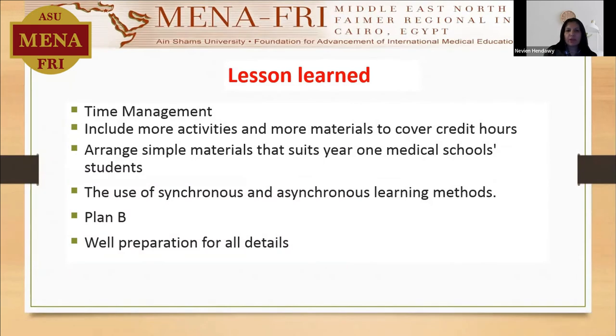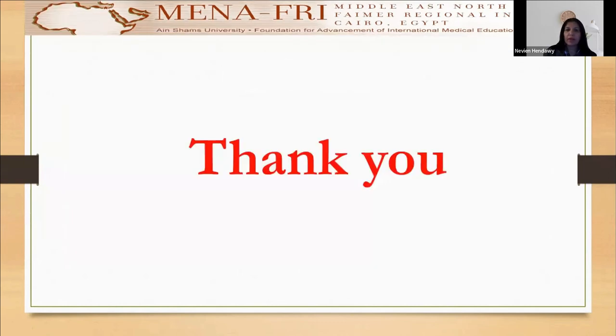The lessons learned include time management, including more activities and more materials to cover the credit hours for the elective course, because it was presented for 14 credit hours. Arrange simple materials that suit year one medical school students, because these students will be available for the elective course in October. The use of synchronous and asynchronous learning methods — I'm having Plan B or C for any change, and well preparation for all the details. Thank you so much.